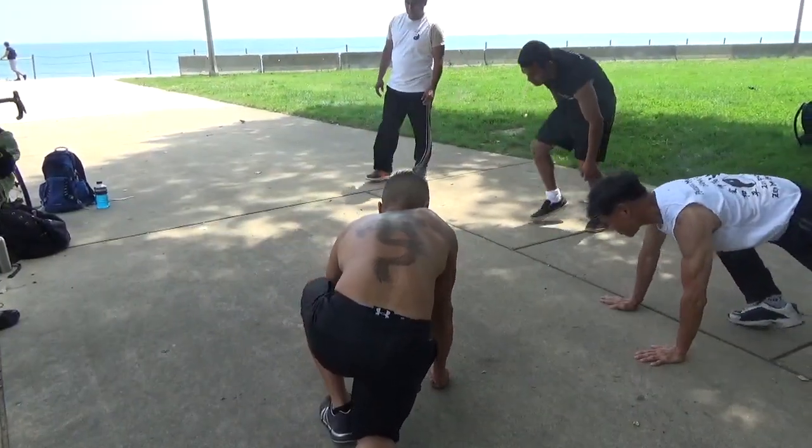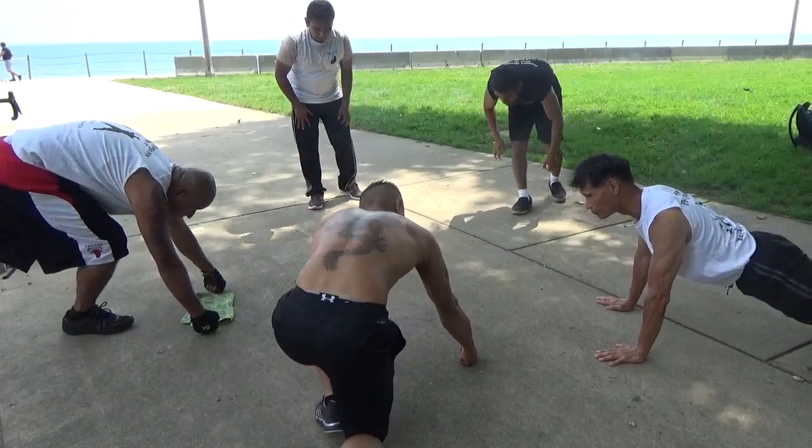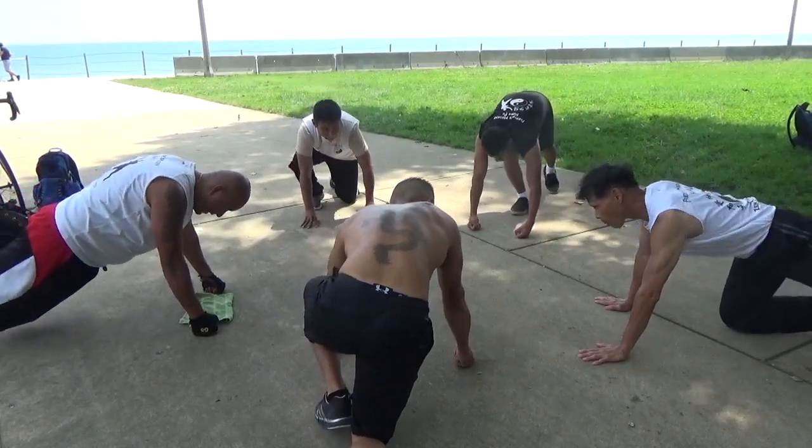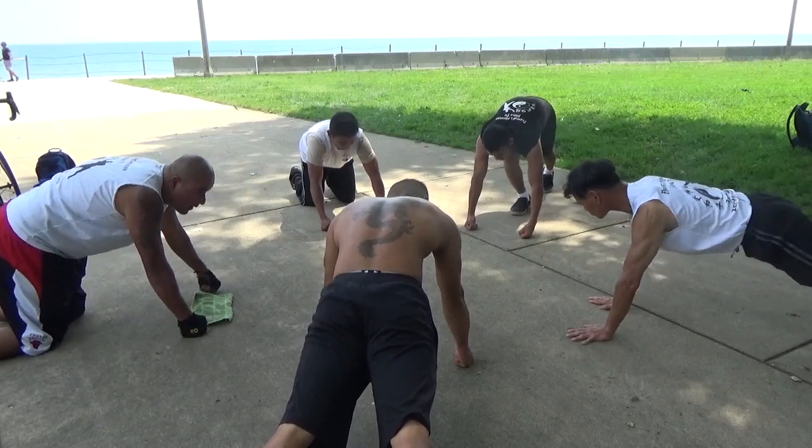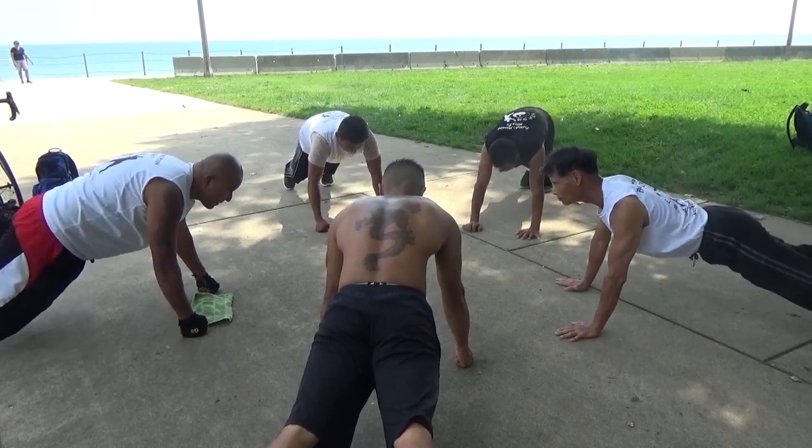Circle. I'm going to go one at a time. Let's go ahead and go to 125. Ready?